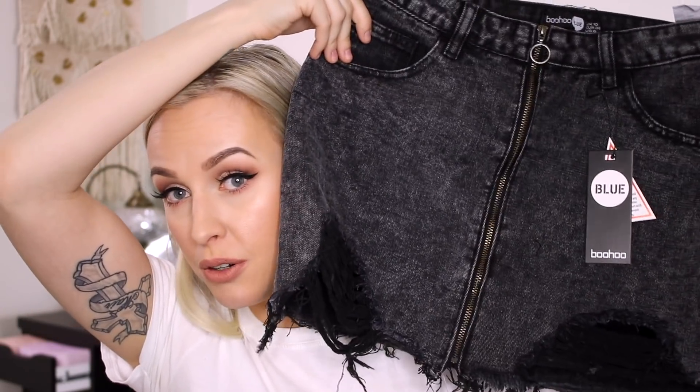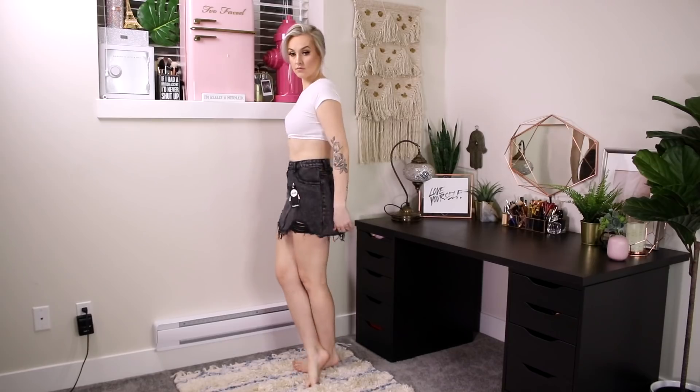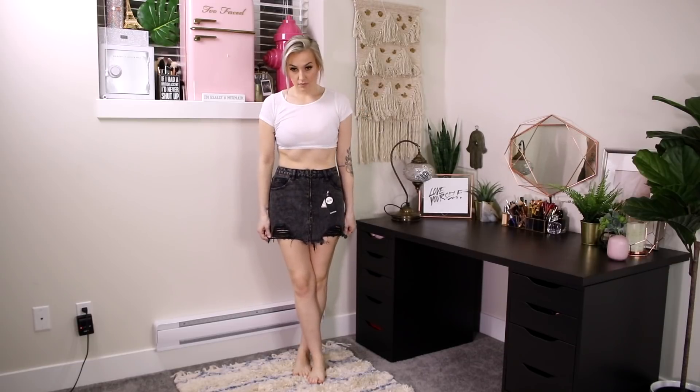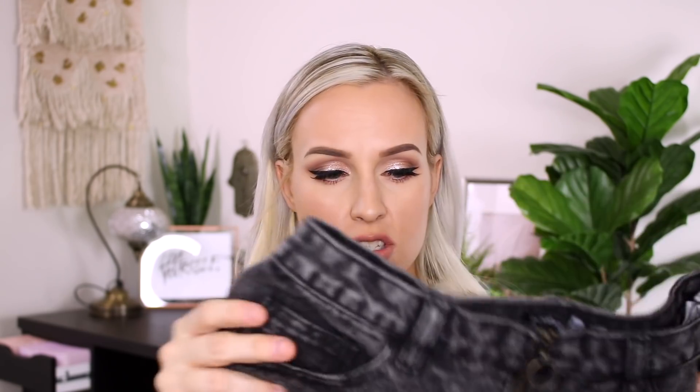Next we have this mini skirt, so cute. I accidentally got it in petite — I didn't realize it was petite, so it's a little short on me, but if you are petite it will probably fit really nicely on your figure. I love that it's acid wash. It is so thick — like such a quality piece of denim. You know how when you buy affordable denim it's flimsy and smells weird and feels cheap? But this is like legit Levi's quality, and it's got a bit of a stretch with that destroyed look. I can't wait to wear this — it would look so cute with a band tee.